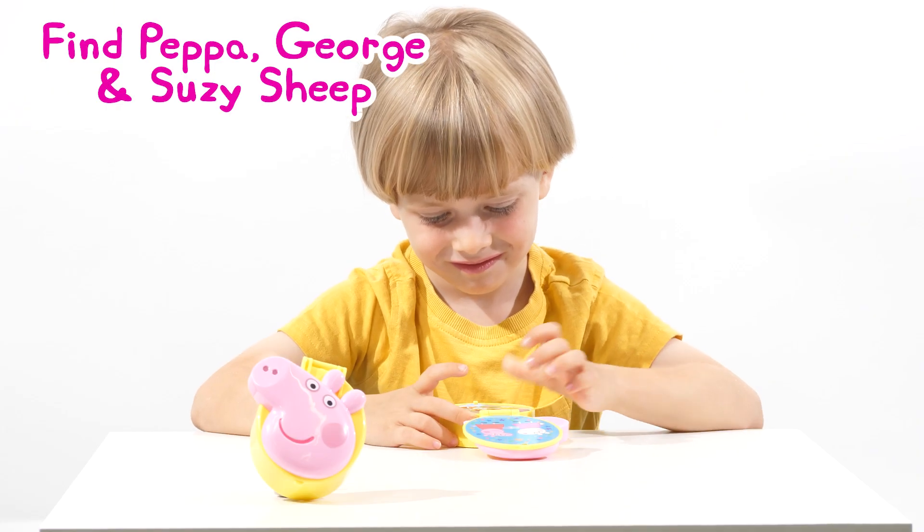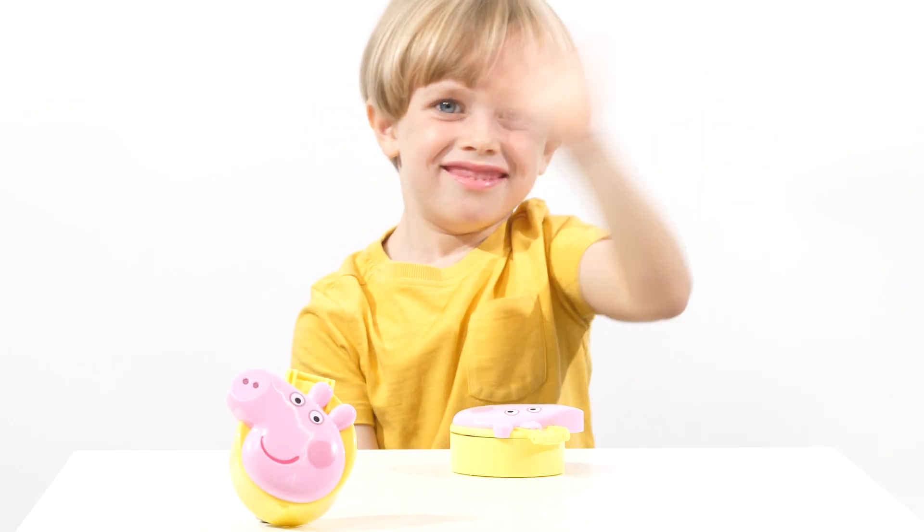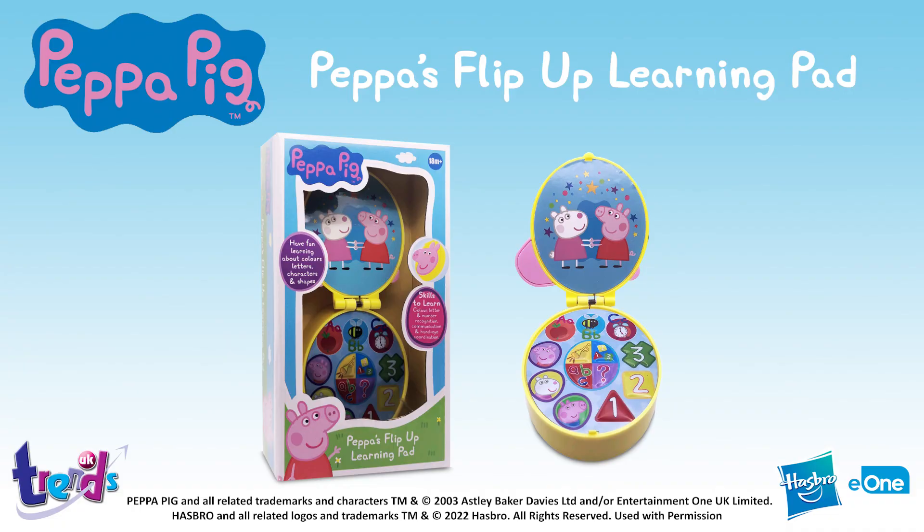Can you find me, Peppa Pig? Well done, you have found me, Peppa Pig. Bye-bye!